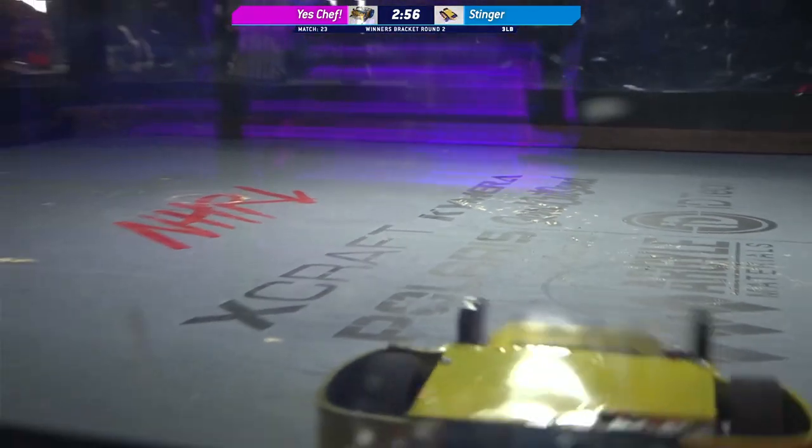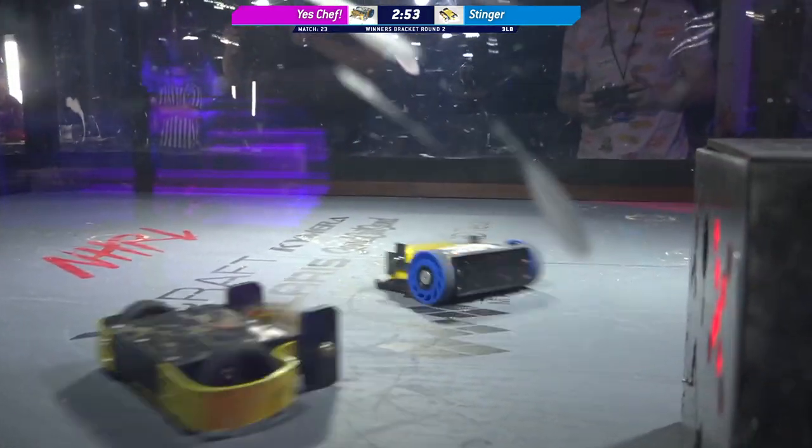Both weapons up to speed, both bots jockeying for position. No contact made yet. There we go — nice little dip there.